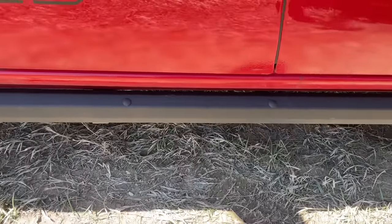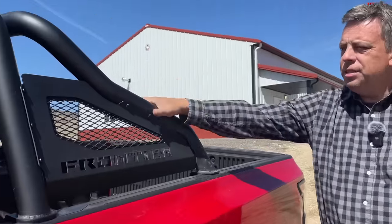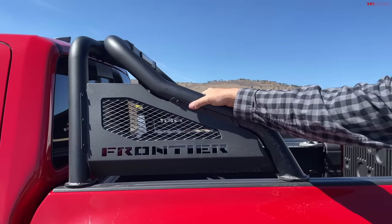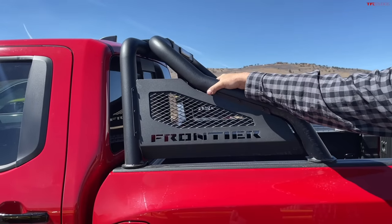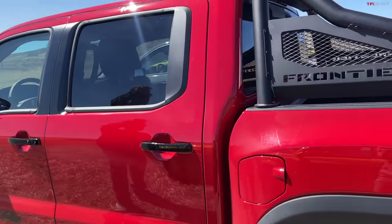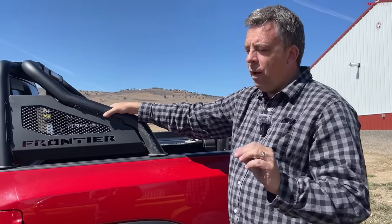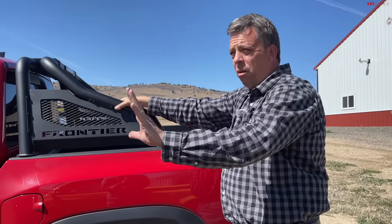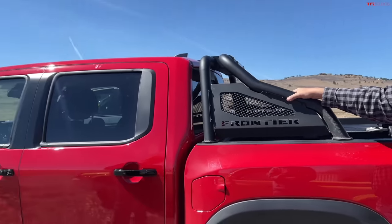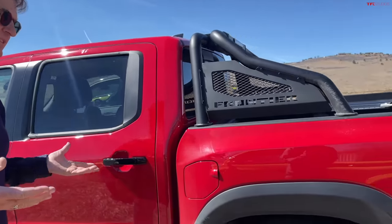It also has an off-road package with a rocker protector panel that can take some big hits, and a frontier sports bar — a bed-mounted rack in the back. This Nissan costs exactly the same as the Ranger: $46,540. That sounds like a lot, but the average new car price is now about $47,000. Back in 2019 this would have been much cheaper.